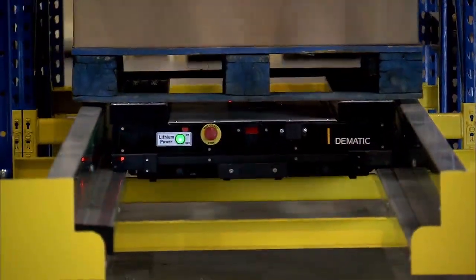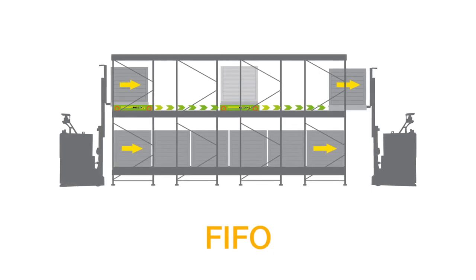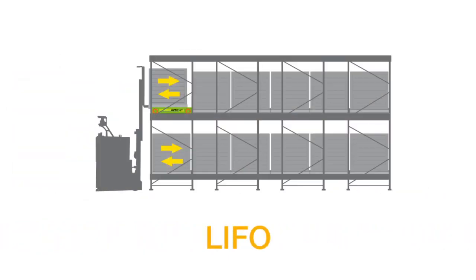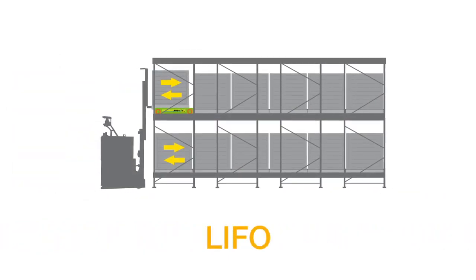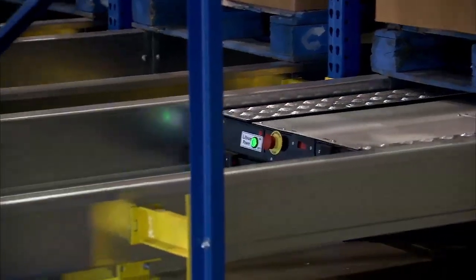Your business rules determine the operating mode. First in, first out operates with flow in at one end of the rack and flow out at the opposite end. Last in, first out is supported with access to the rack structure on one end only.